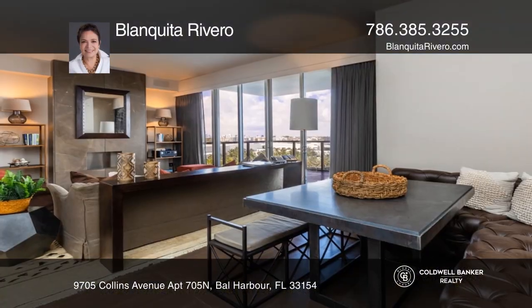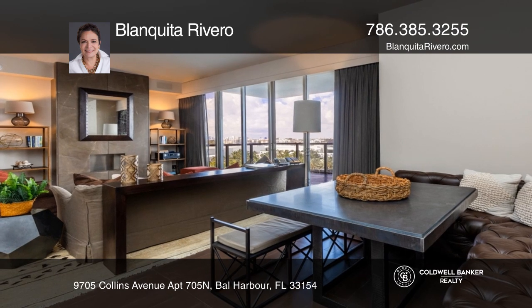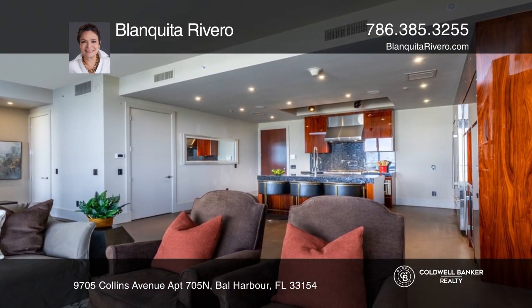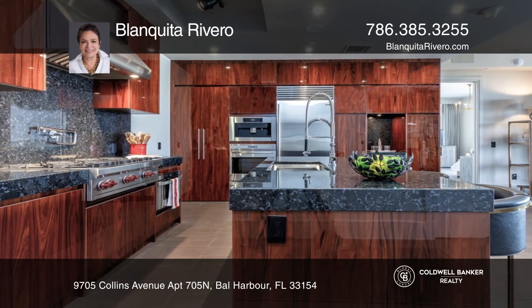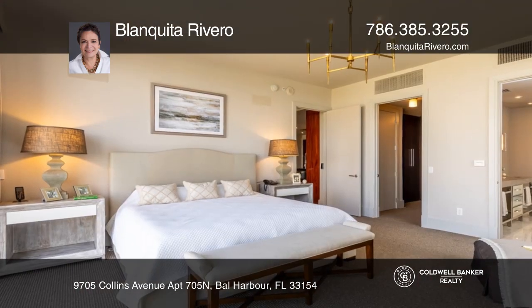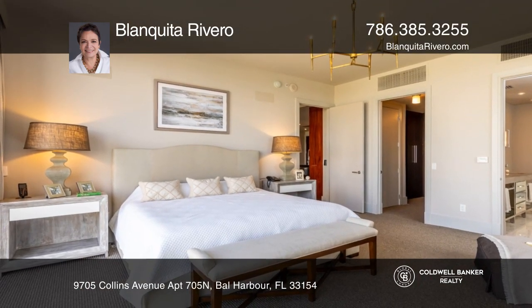This gorgeous condo offers great city skyline views, two bedrooms, two and one half baths, and has top quality finishes, including a smart home by Crestron, electrical drapes, electrical blackouts, and a sound system throughout the apartment.